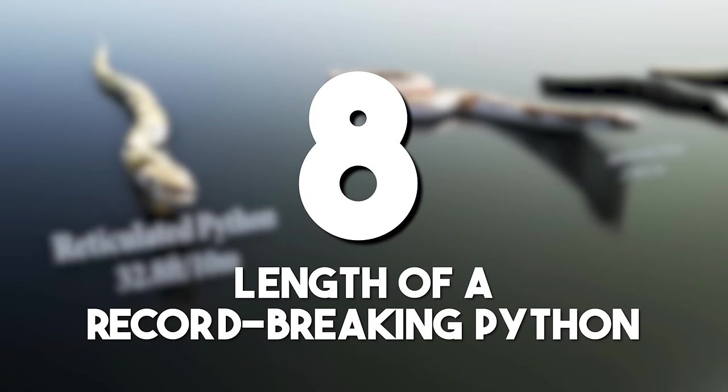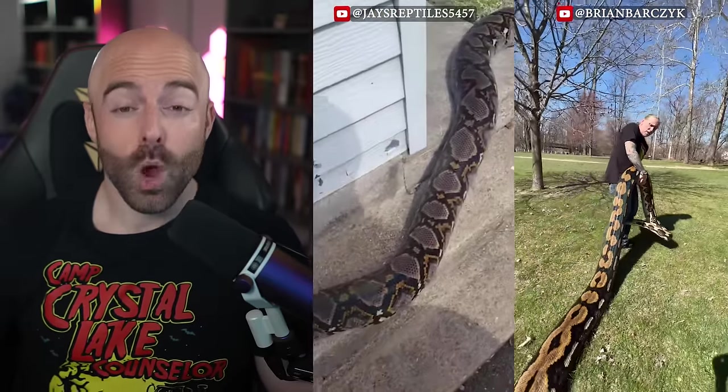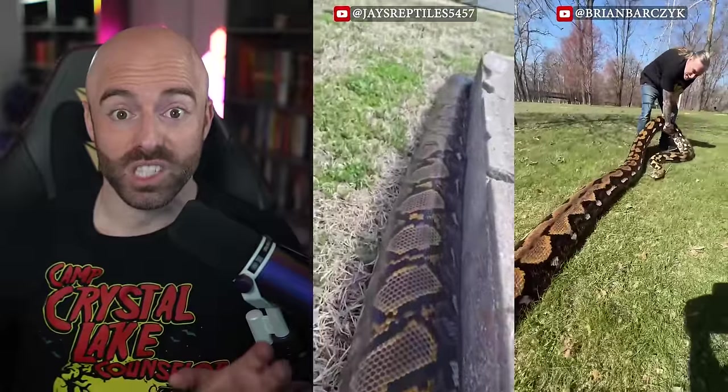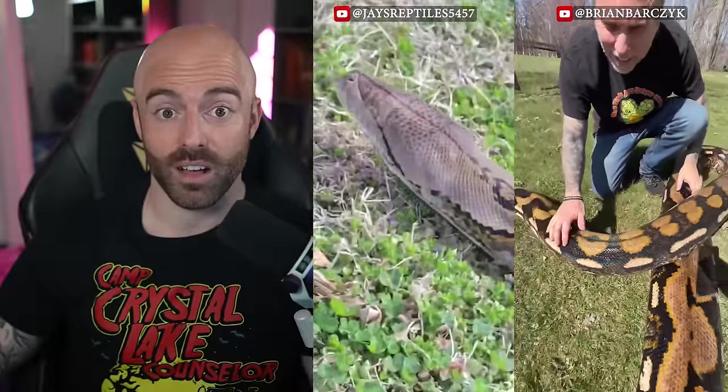Length of a record-breaking python: the reticulated python is the longest snake in the world, with a remarkable length of up to 16 feet, or 4.9 meters long. To put that into perspective, the average car is only about 14.7 feet long.